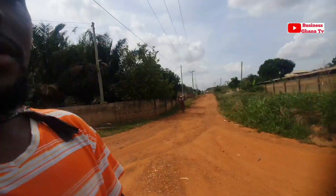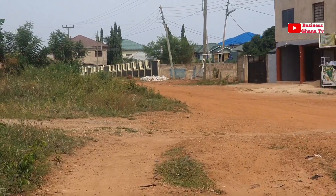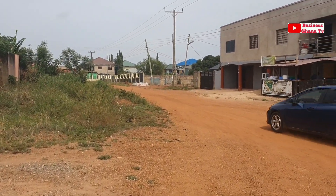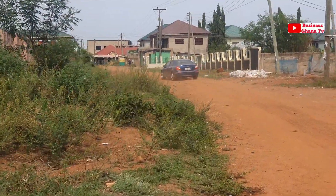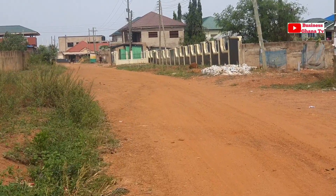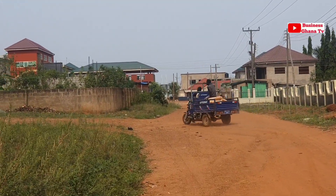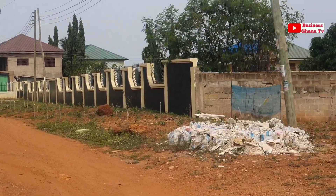I can see the road over there and a car is also coming towards me. What I am seeing in front looks quite beautiful — let me get there before I show you very well. The cars are also moving on the road. A saloon car like this can move on this road, which shows you that the road is okay and nice. Even if it's not tarmacked, it is okay.